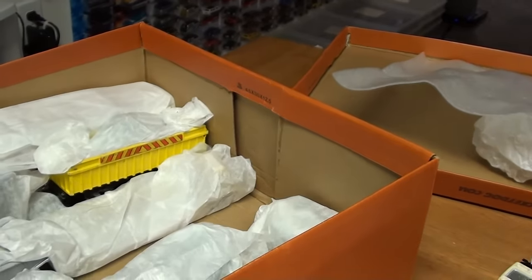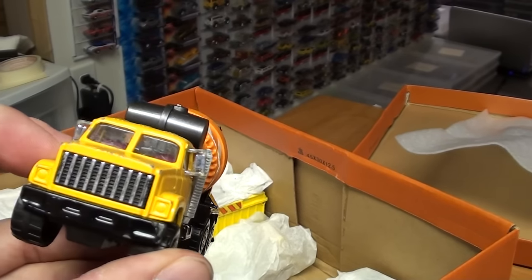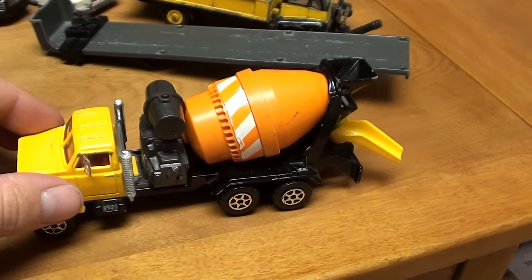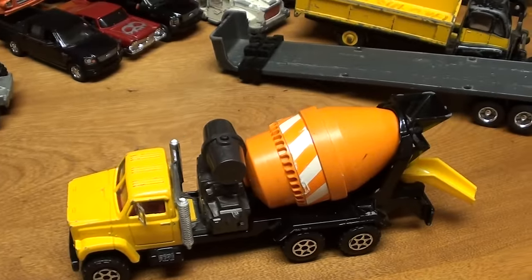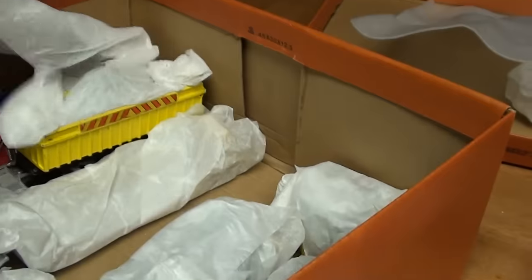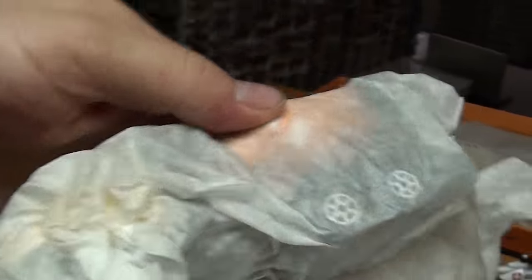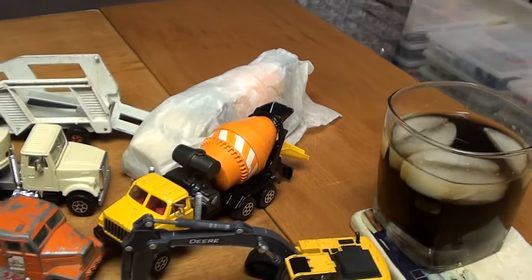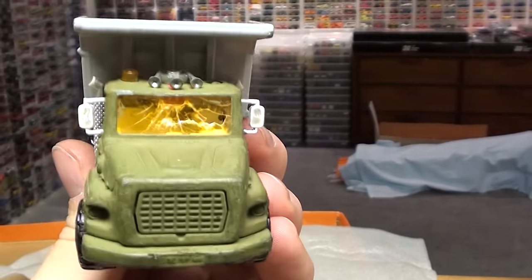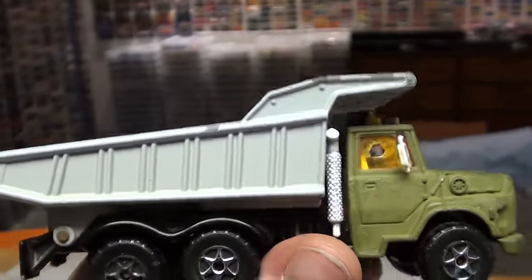Strange fire truck. I had this as a kid — this is actually a childhood toy here. The cement mixer, when you roll it — well, if the middle axle was touching something, it would roll. What else do we got? Oh, that looks to be another one. We've got two cement mixers. I custom painted this dump truck. It was originally red, and I do remember smashing that window out when I was a child. I've had this dump truck a very long time.